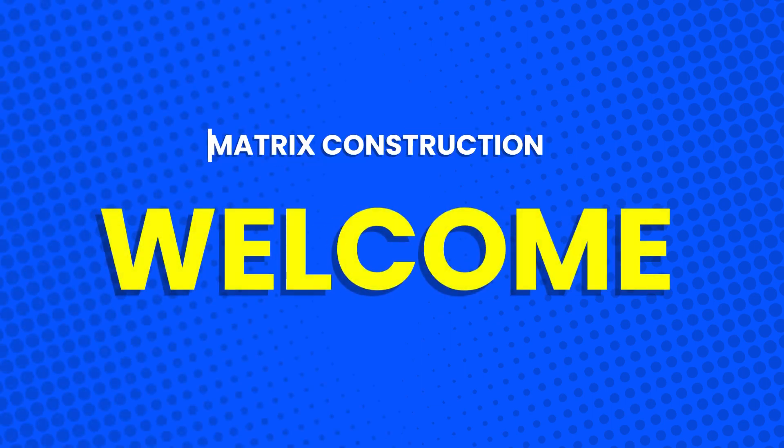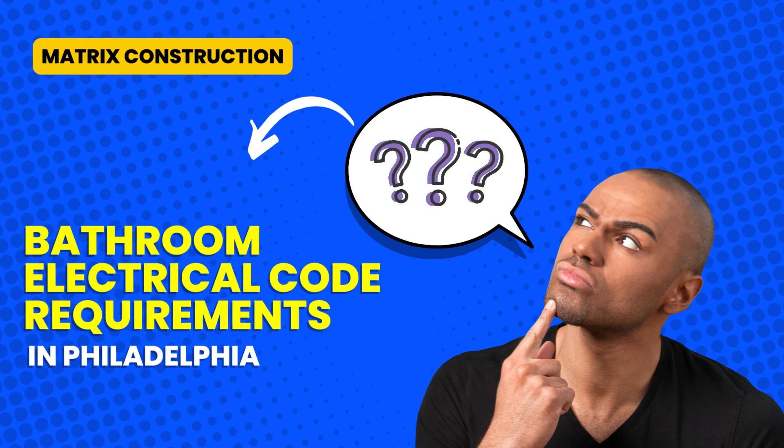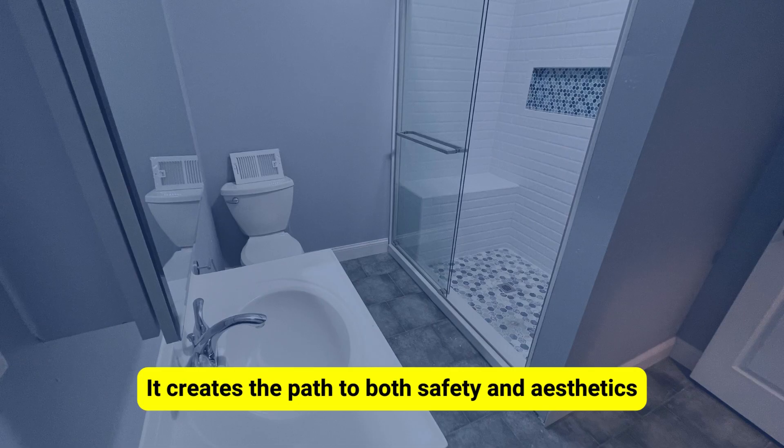Welcome to a guide that illuminates the crucial aspects of bathroom electrical code requirements in Philadelphia. In this video, we'll delve into the specifics, ensuring both safety and compliance in your bathroom space.